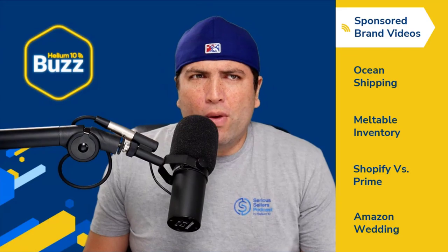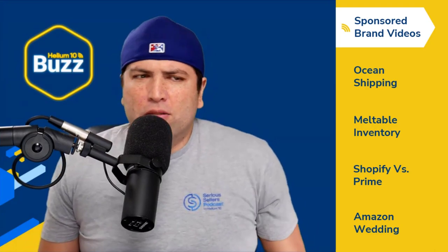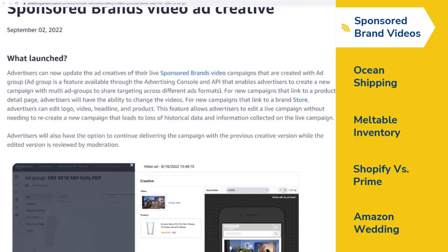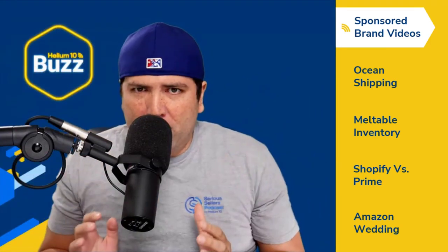First up, we've got something directly from Amazon Seller Central — specifically from Amazon Advertising. This is an announcement entitled 'Creative Editing is Now Available for Sponsored Brands Video and Creative.' Amazon advertisers can now update the ad creatives of their live sponsored brand video campaigns created with ad groups. Before, you would have to create a brand new campaign if you needed to edit the creative.